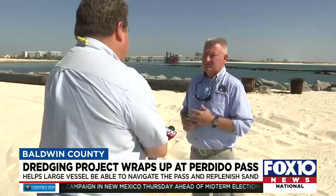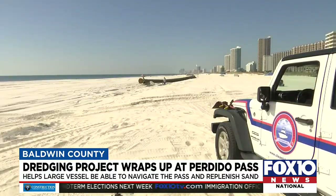Coastal Resources Director Phillip West says sand from the pass has been placed up and down the coastline. We get a benefit, the public recreation gets a benefit, it protects the built infrastructure north of the beach, and even the wildlife see a benefit.